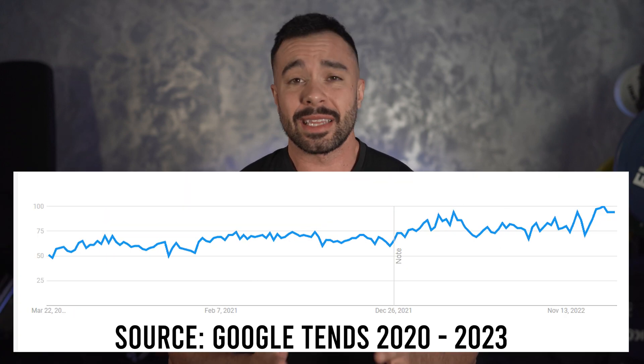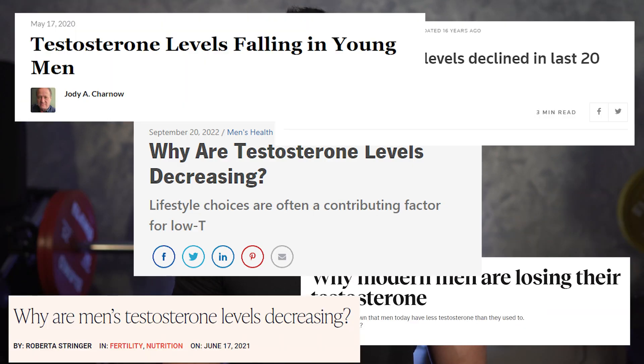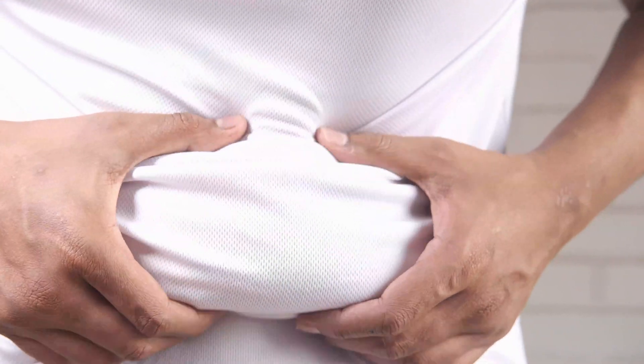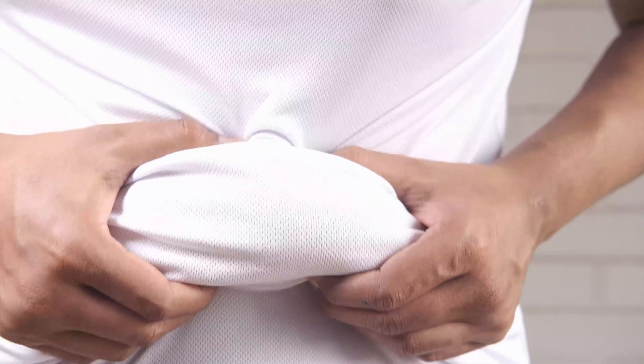Testosterone has definitely become a hot topic in the last few years. There's no denying that more men today are actually suffering from low T, yet the solution on how to fix it is not so straightforward. Some of the symptoms of low testosterone include things such as lower sex drive, erectile dysfunction, depression, fat gain, muscle loss, and strength loss. Some of these aren't actually symptoms, but more of a result of an unhealthy and inactive lifestyle. And we sort of have a chicken-or-egg situation going on here — are you fat and depressed because you have low T, or do you have low T because you're fat and depressed? That's what I'm hoping to help you answer today.